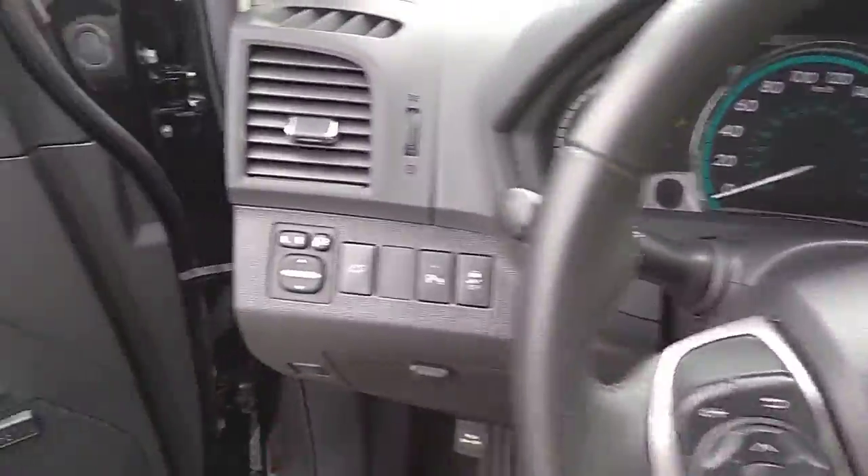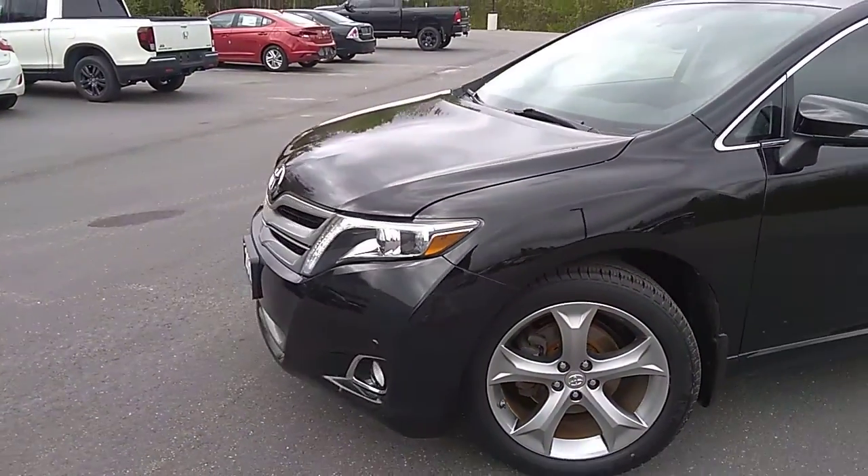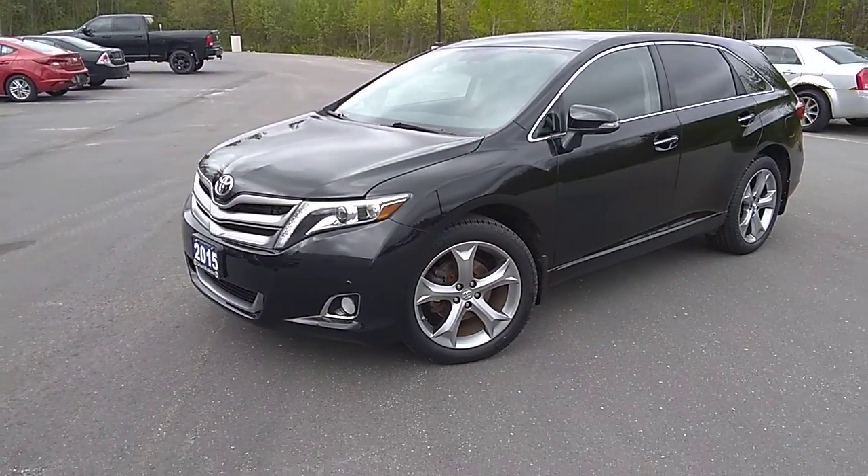If you have any other questions about the 2015 Toyota Venza, please reach out to us at Drive Muskoka and Hyundai Muskoka. Thanks everyone and have a great day.